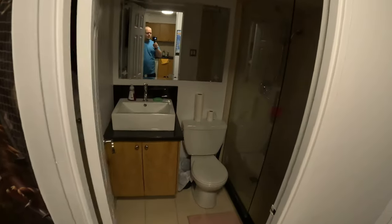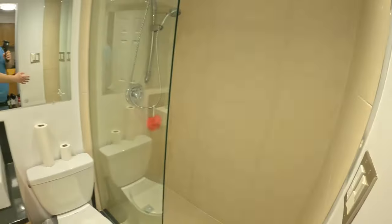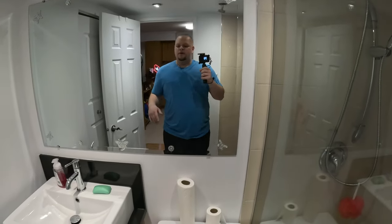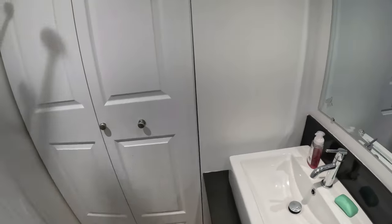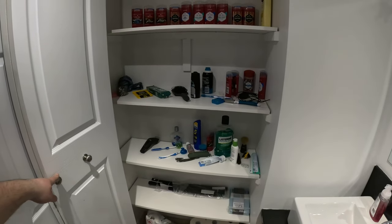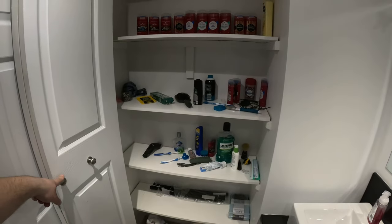Here we got the bathroom — pretty standard bathroom with a standing shower. Pretty standard bathroom. You got some more storage here, more than enough places and more than enough storage to put everything.